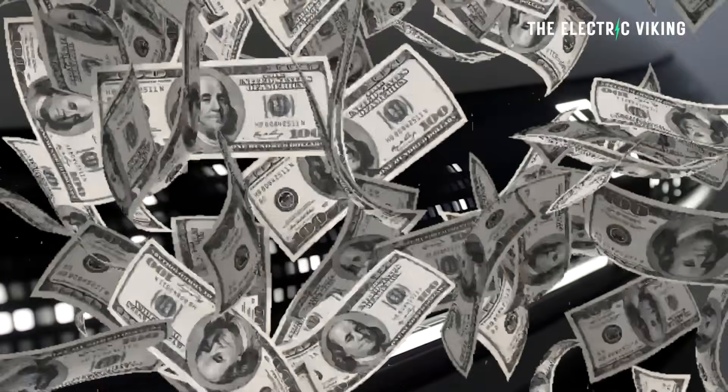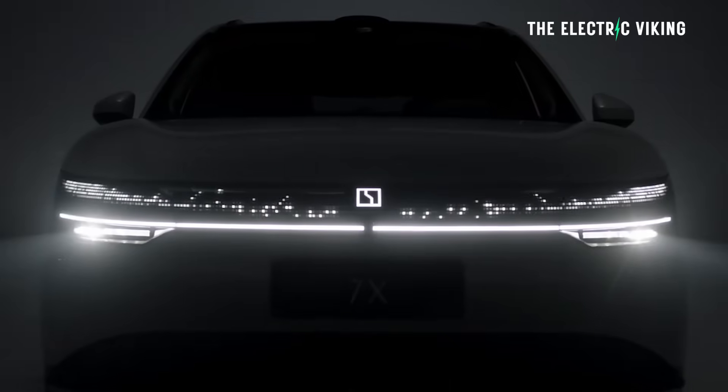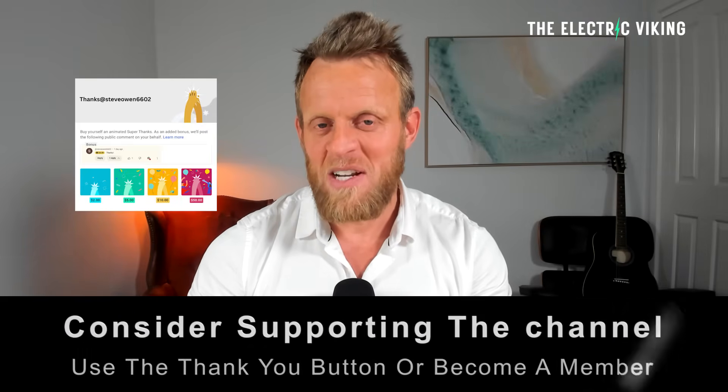I'm curious to know what you guys think, because obviously I've got my own opinion here. When you place an order for something you're always going to be biased, and I know that cognitive bias does exist. Please talk me out of it if you think I've made the wrong decision — let me know in the comment section or send me an email. Hello my friends, welcome to the channel, I'm Sam Evans, you're watching The Electric Viking.